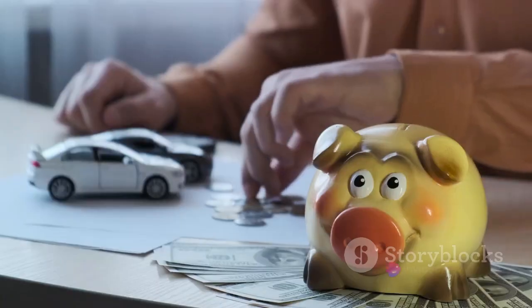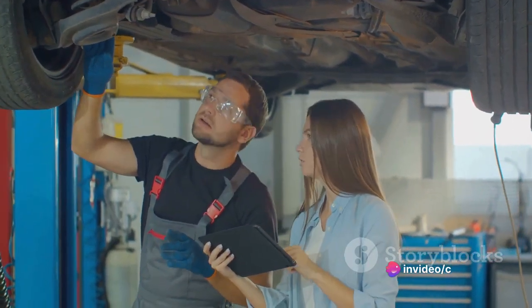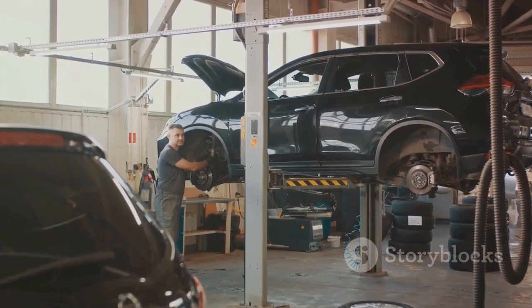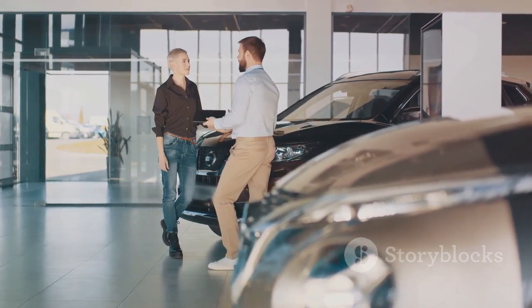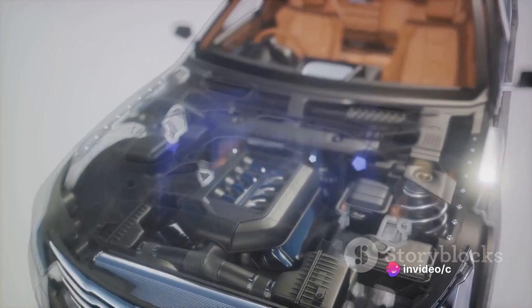Now let's talk about the cost of maintenance. The average annual cost of maintaining a Ford Edge is about $600 to $700, which includes scheduled maintenance and minor repairs. It's not the cheapest, but you get what you pay for. In the case of the Ford Edge, you're paying for reliability and longevity.